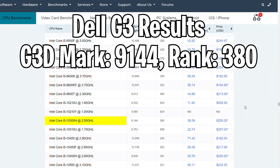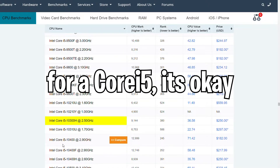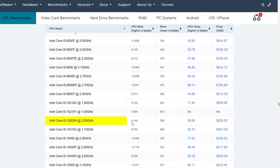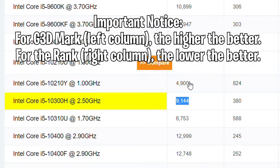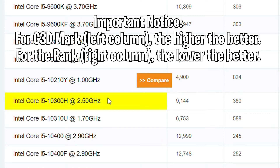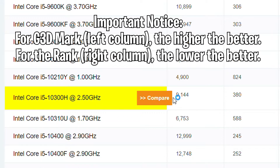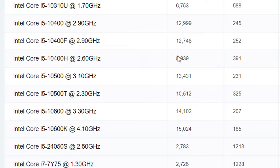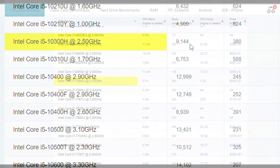Starting off, we're going to be testing the CPU and GPU results of the Dell G3 gaming laptop. For the CPU results, it's really good. Personally, in my opinion, for the G3D mark — which is the left column — anything that's below 1,000 is pretty bad, and anything that's above 5,000 is pretty good. And the score is actually pretty awesome. For the rank, it's a bit controversial, but anything that's above 1,000 I think is pretty bad. And obviously there are more computers better than this, but these are just results for the Dell G3 gaming laptop's CPU.